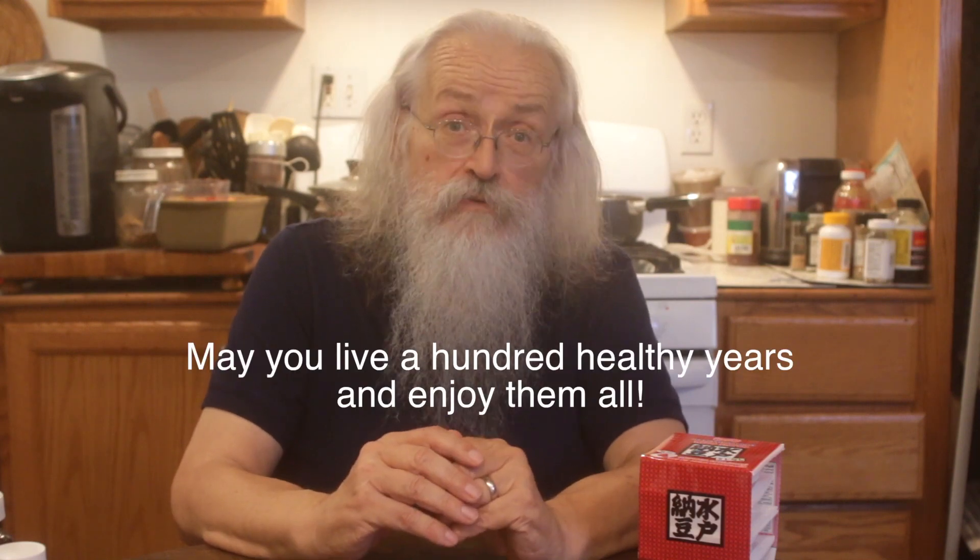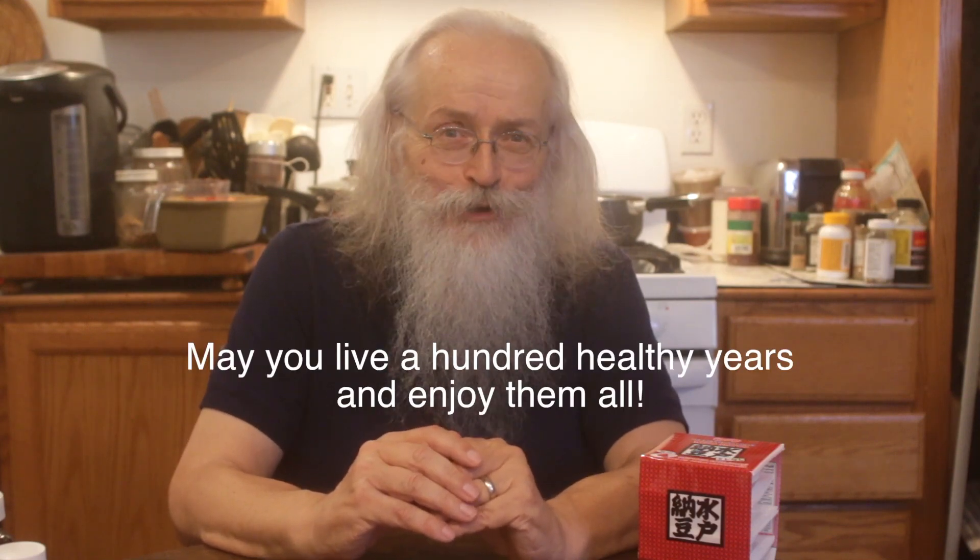That having been said, I think I've rattled on a bunch of stuff, and I just want to say thank you for listening. Again, I'm Richard Lund, on my journey to live 100 healthy years. And I will give you my sign-off: may you live 100 healthy years and enjoy them all.